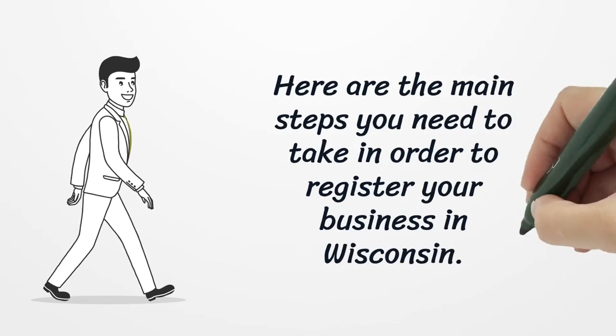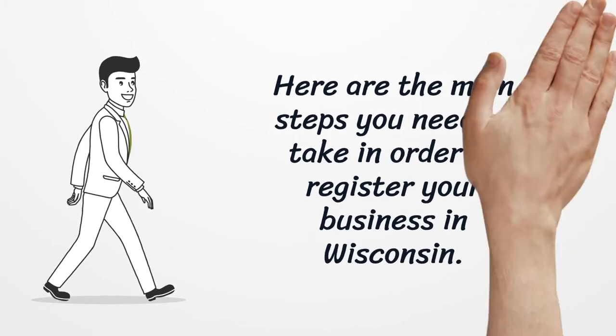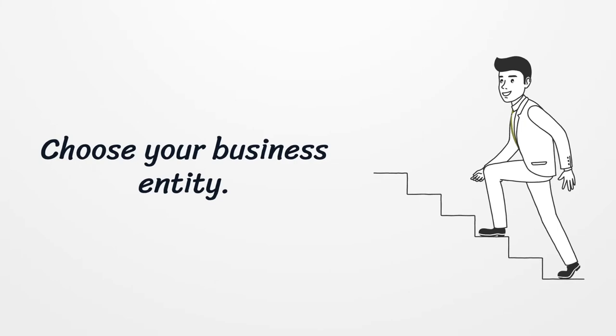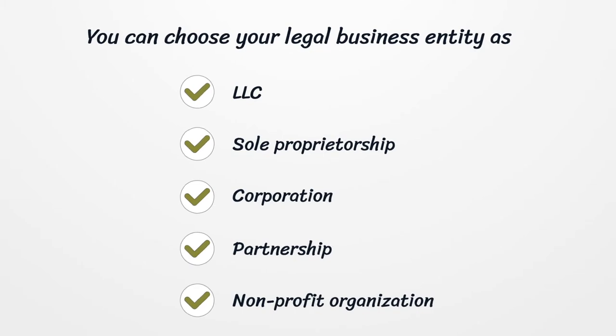Here are the main steps you need to take in order to register your business in Wisconsin. First, choose your business entity. You can choose your legal business entity as LLC, Sole Proprietorship, Corporation, Partnership, or Non-Profit Organization.